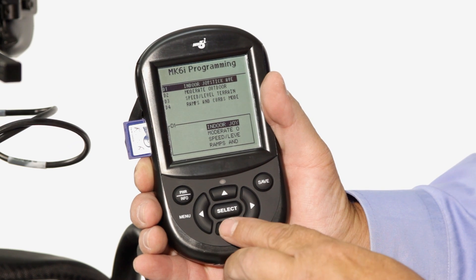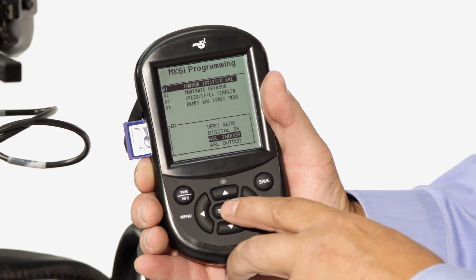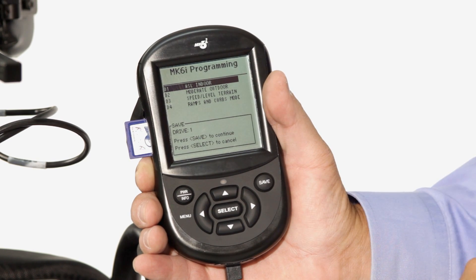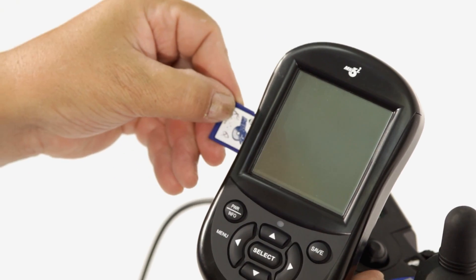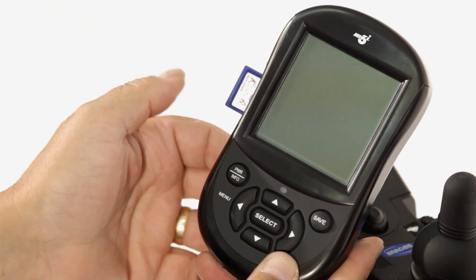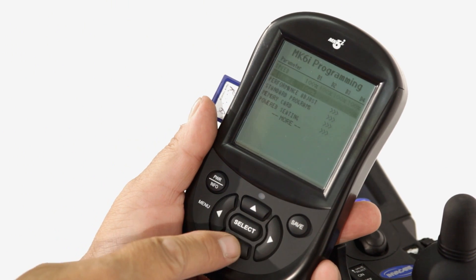There are up to 13 standard profiles that can easily and quickly be programmed into any drive, allowing the clinician or RTS to readily fine-tune any specific drive or use as a starting point for a custom profile. SD cards allow program settings to be saved in a file for future use or transferred to similar chairs, and even allow quick installation updates.